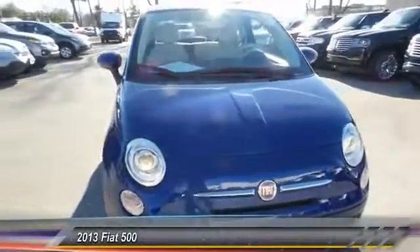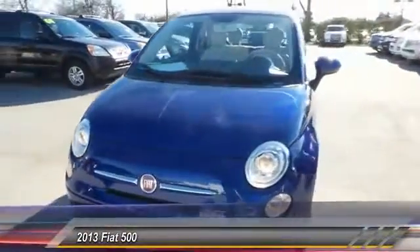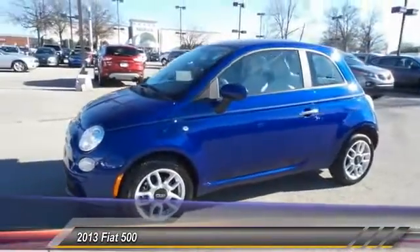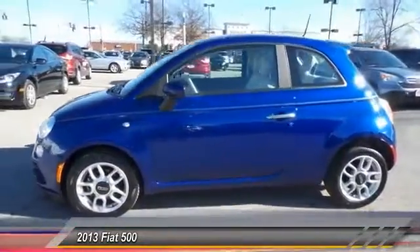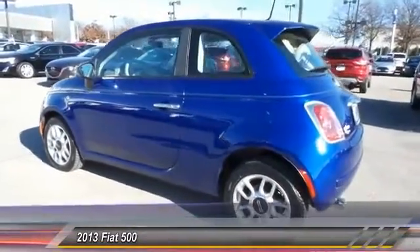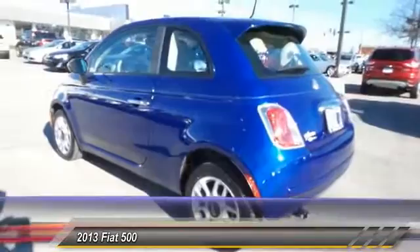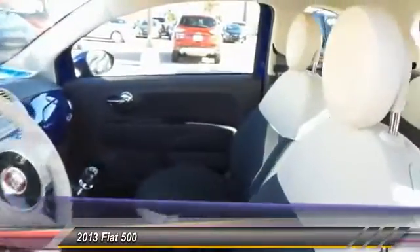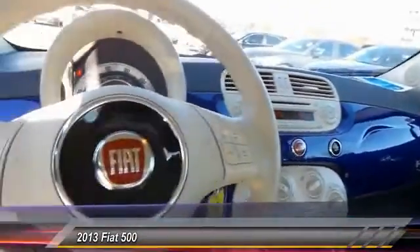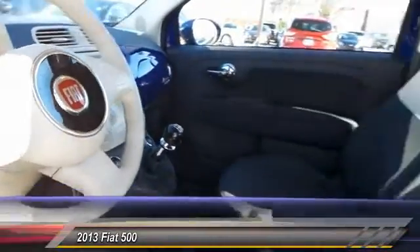The 2013 Fiat 500. The Fiat 500 offers exciting models infused with style, technology, and convenience features to make life on the go more personalized and comforting. With so many original ways to personalize every Fiat 500, your individuality will be recognized wherever you go. And it is priced below $15,000.